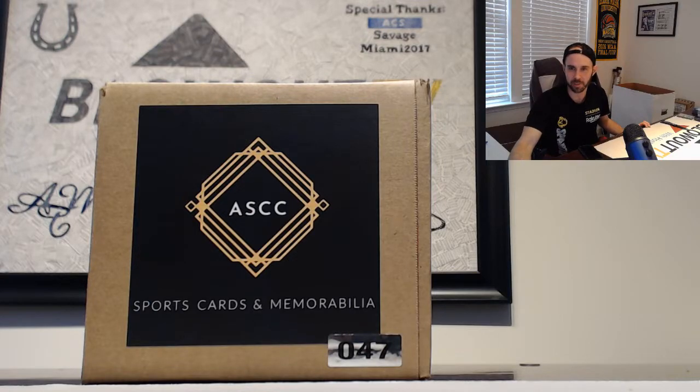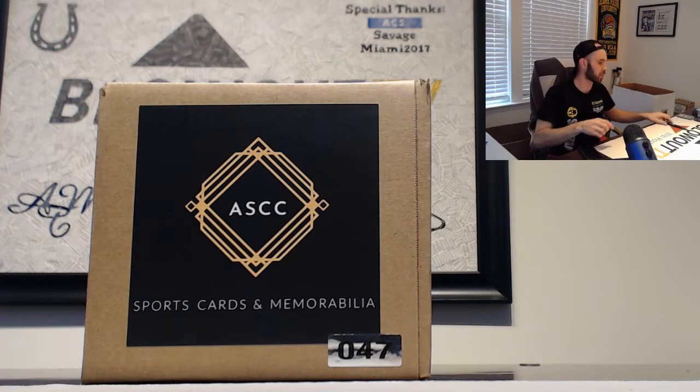I do a personal case — a second personal case overall. American Sports Card Collective, baseball cards and memorabilia.